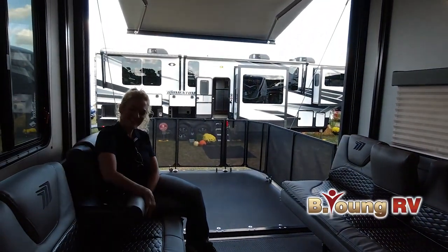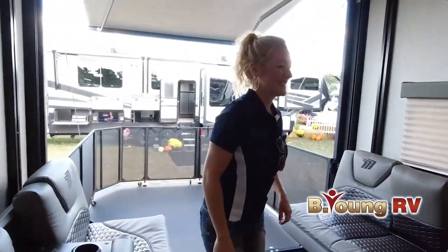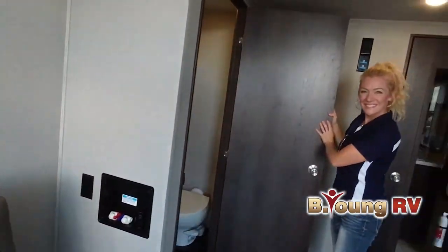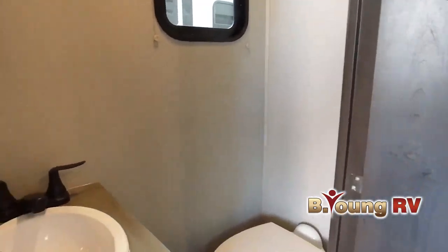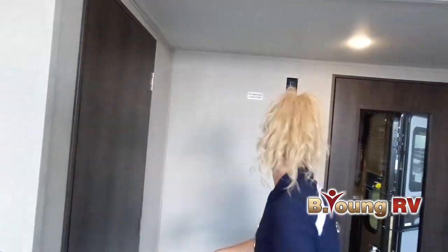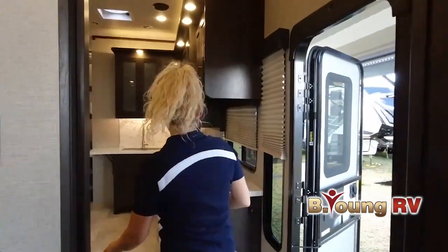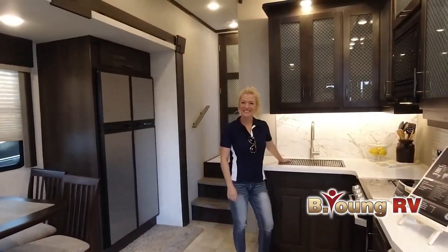Whatever your RV needs, we have them covered — all in two convenient locations: Portland Metro and Woodland, Washington, just across the Oregon border. At Be Young RV, we make the RV lifestyle a reality for your family. Be sure to subscribe to our channel to receive up-to-date videos on all our new and used RVs. At Be Young RV, be young, have fun is so much more than a slogan. It's how we live our lives.